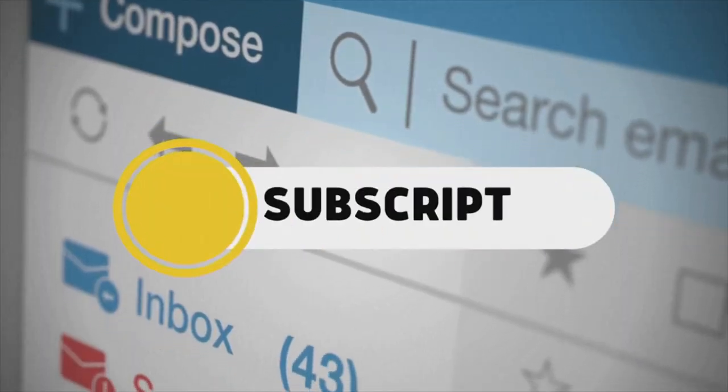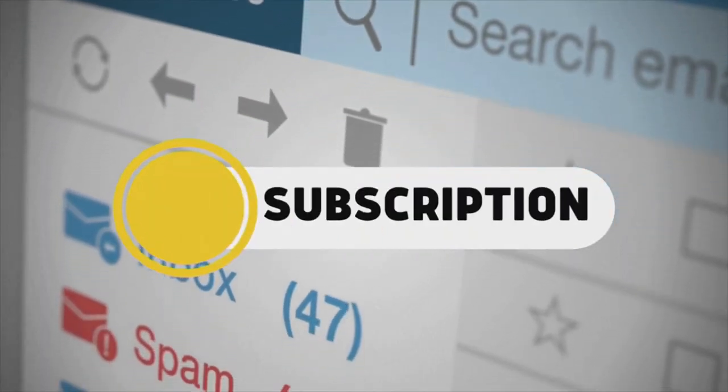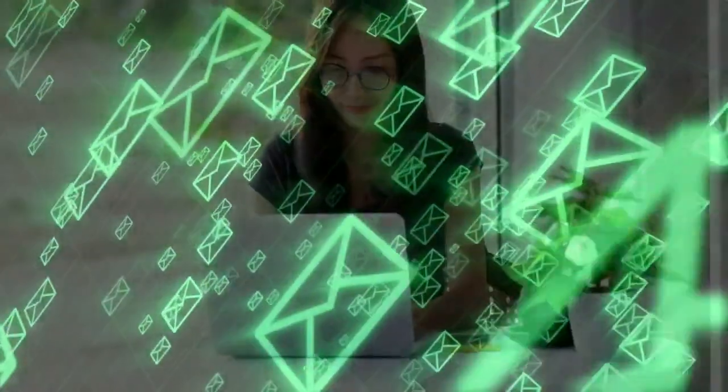And manage your subscriptions by searching your email for the word subscription. Like, okay, what did I subscribe to? What can I maybe automatically cancel that I'm not really using? And if you feel that your email is completely out of control, Carey says to consider starting fresh with a new one.